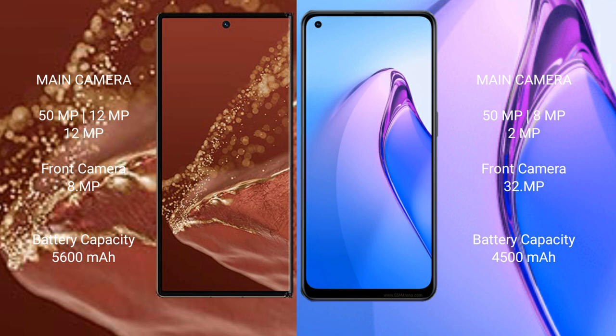The OPPO Reno 8 Pro also features a rear triple camera setup: 50MP, 8MP, 12MP. It also supports fast charging.